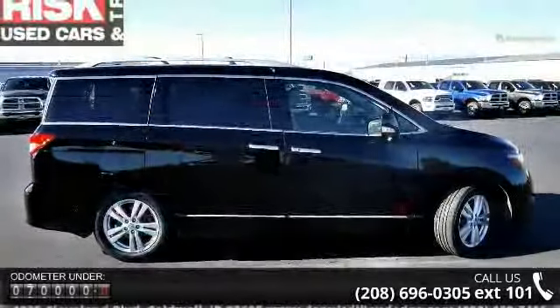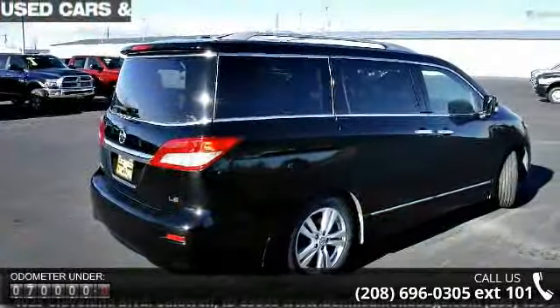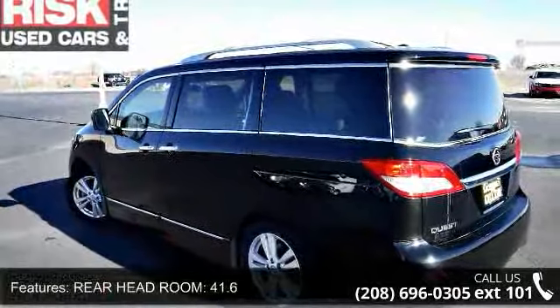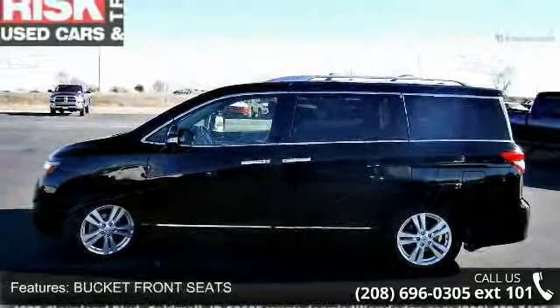Rear headroom 41.6, ABS and driveline traction control, front legroom 43.8, bucket front seats, cruise control, MP3 player, 4-door, rear spoiler lip, fold forward seatback rear seats, and max cargo capacity 108 cubic feet.